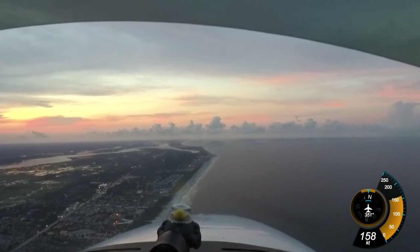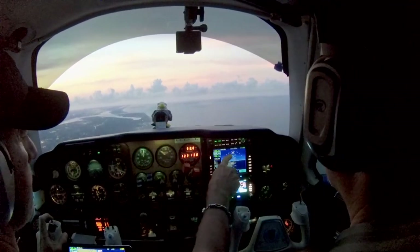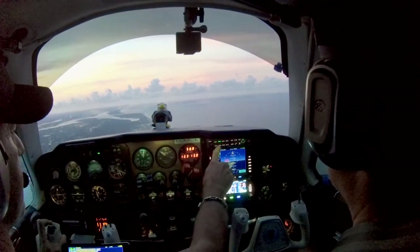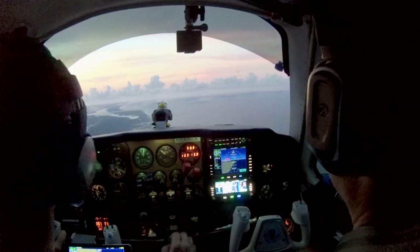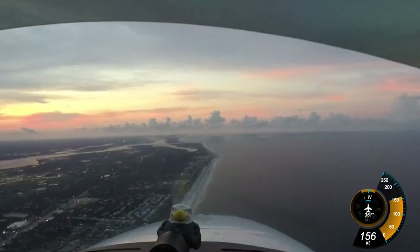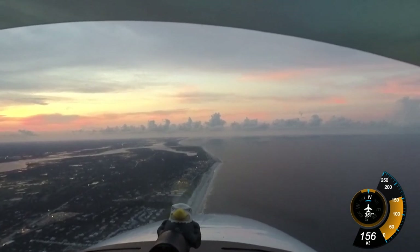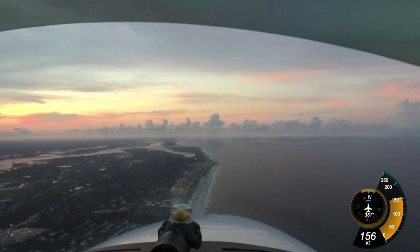Daytona, support Baron 3175 Whiskey — going to go ahead and switch over to St. Augustine. Baron 75 Whiskey, radar services terminated, keep your code, contact Tower — you all take care. Over to Tower, good evening — thanks for your help, St. Augustine. St. Augustine Tower, Baron 3175 Whiskey, inbound shoreline, about nine to the south, with Papa.